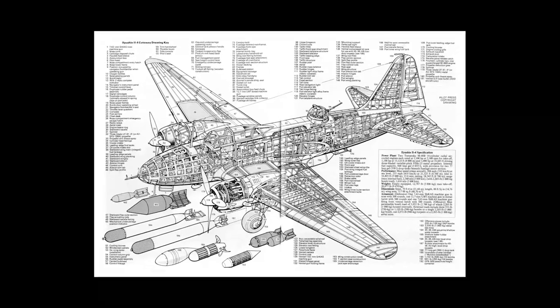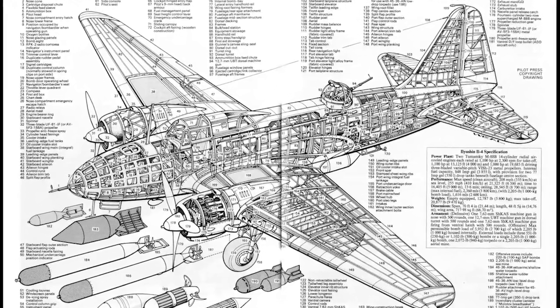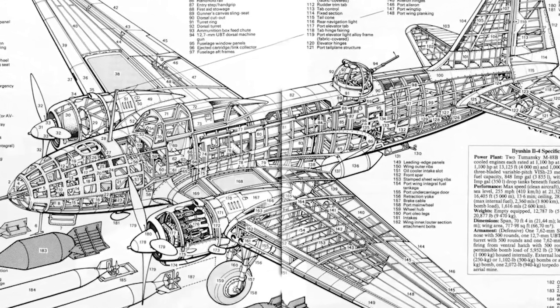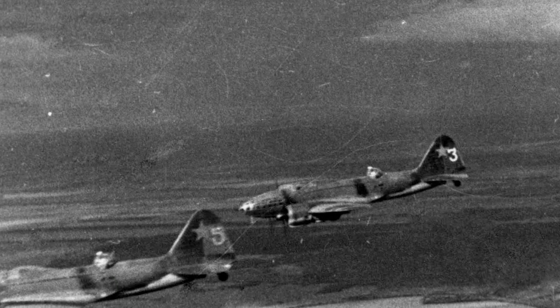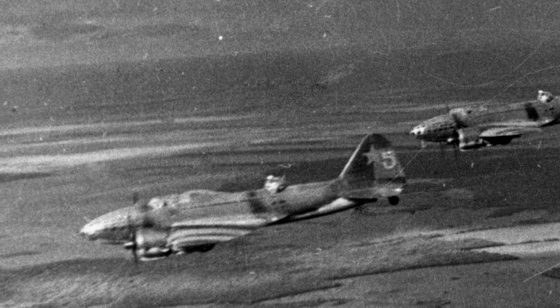In many ways, the Shturmovik was a forerunner of today's A-10 Warthog developed by Fairchild Republic for the U.S. Air Force and used for close air support, which is capable of providing punishing damage to hardened ground targets while protecting its pilot with its toughened shell. The A-10 Thunderbolt can spew 30mm high-explosive rounds from a seven-barreled high-speed cannon protruding from its nose and can carry a deadly array of rockets and other weapons under its wings.